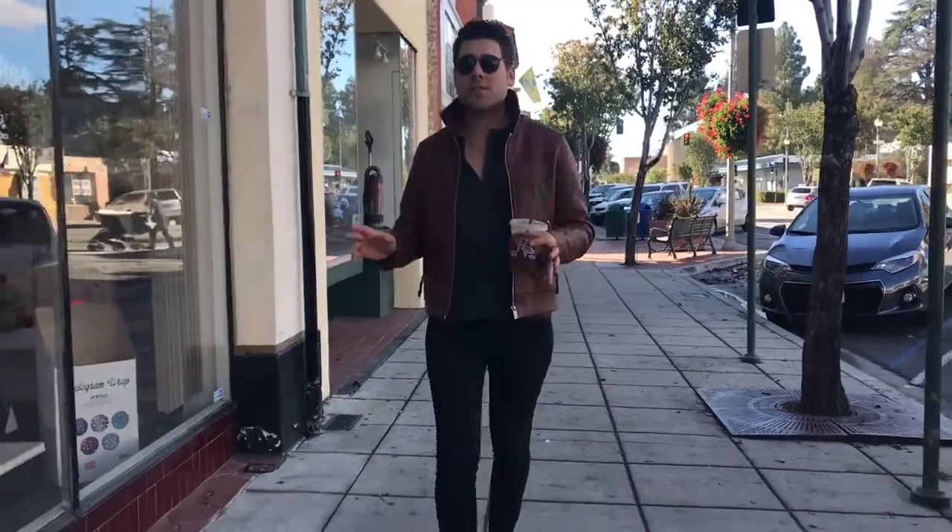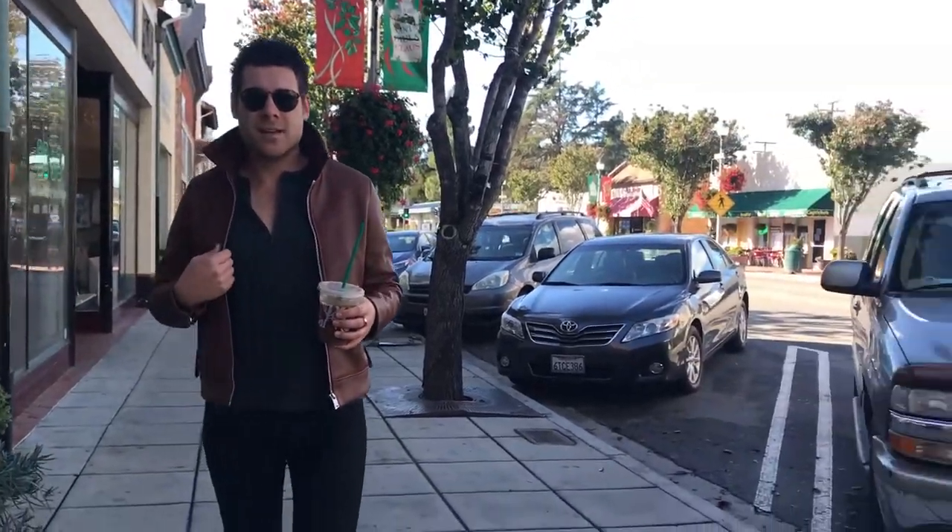Obviously, before we go thrift store shopping, we need coffee. The first place we're going to go is this place I love called Santa Paula Trading Company. It's a consignment shop and it's awesome — it's where I found so many cool things, including this awesome denim jacket with wool inside. I'll show it to you later. It's super dope. All right, let's go.